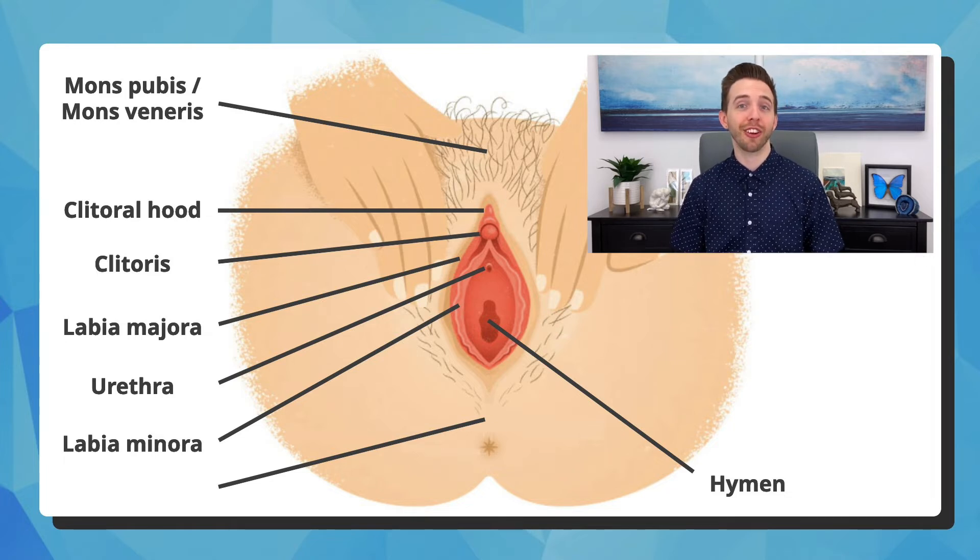Two problems that can occur include if the hymen doesn't develop an opening to the vagina, or if there's a septum, which is like a band of tissue stretching across it. Finally, the space between the bottom point of the labia to the anus is called the perineum. In childbirth, it's very common for this area to tear to varying degrees.